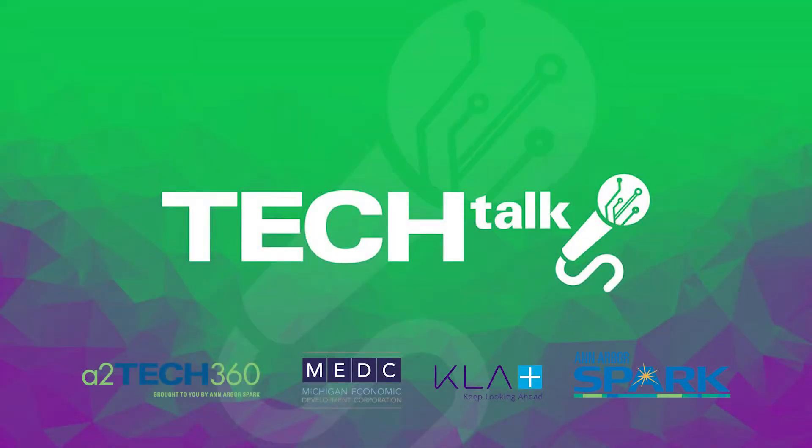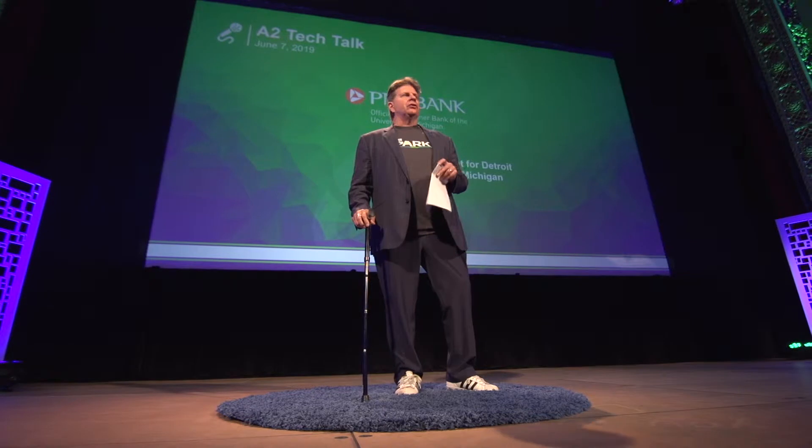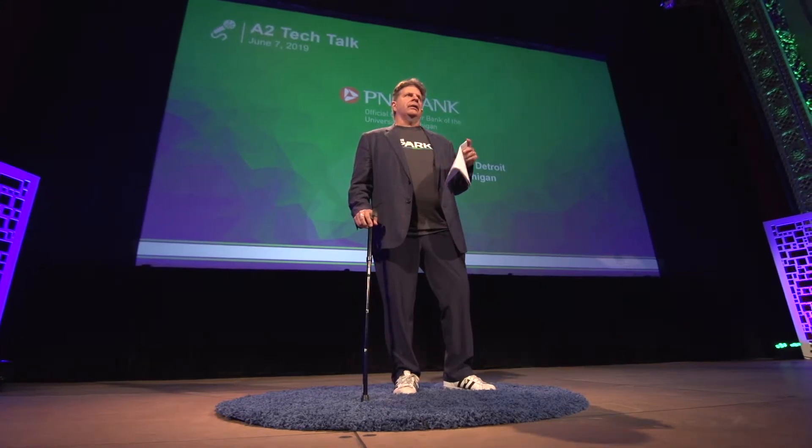It's my pleasure to introduce Rick DeVore, who's PNC's Regional President for Southeast Michigan. PNC has been a major funder of Ann Arbor Spark and a big supporter of getting this whole program off the ground. So I'm asking Rick for a few remarks.